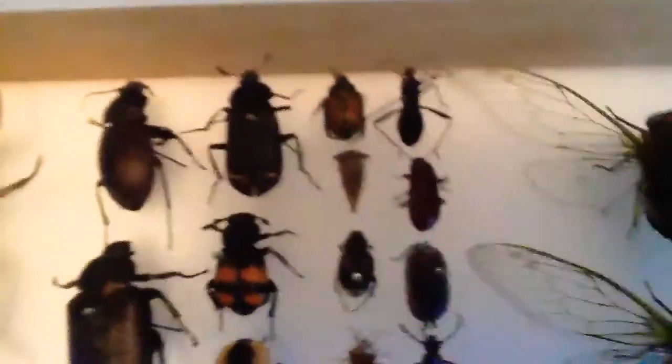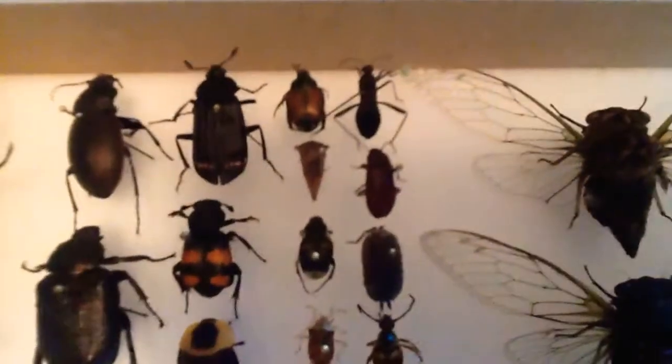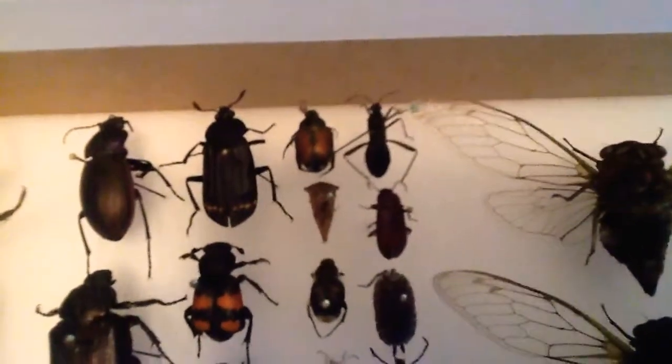Now up here I have some kind of long-horned, long-legged beetle. I think it's a kind of assassin bug because it really hurts when it stings you. It's cute though!